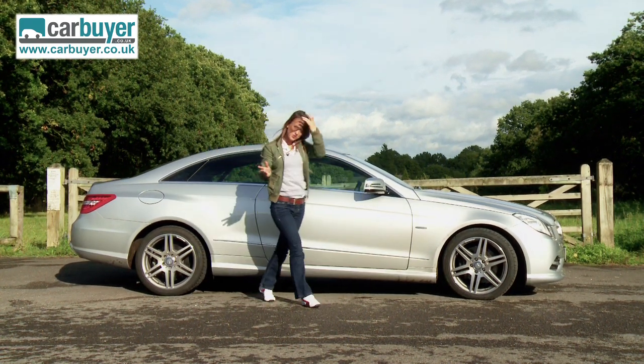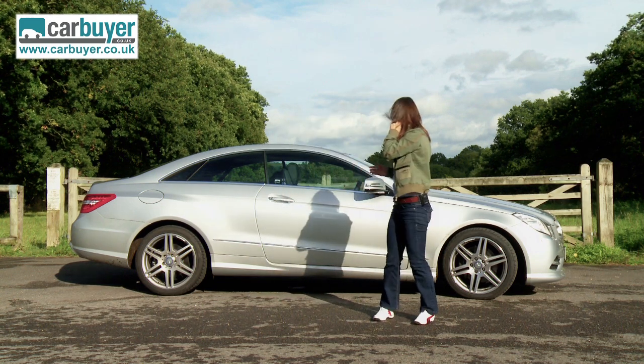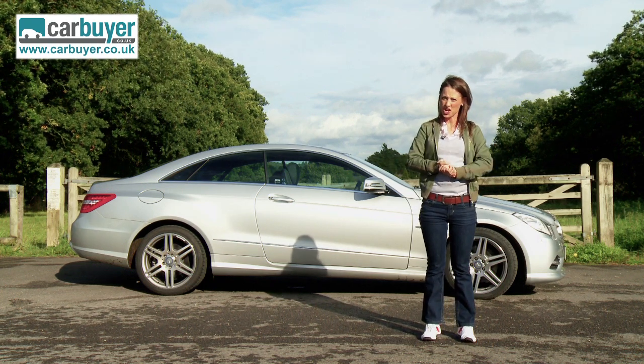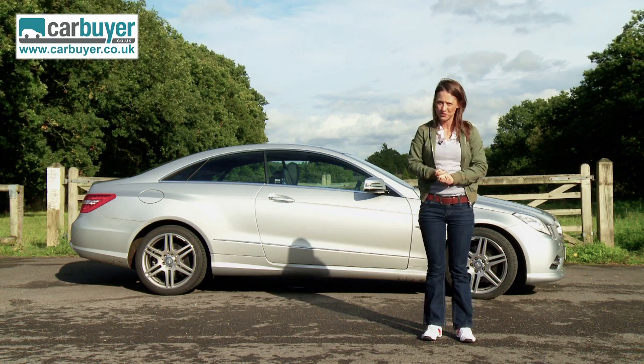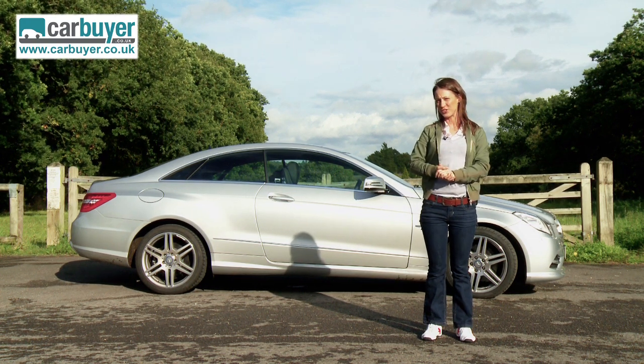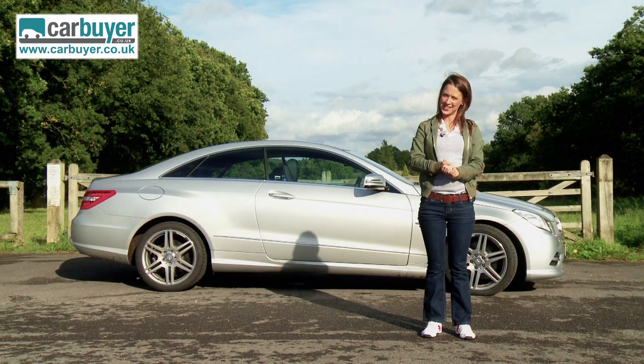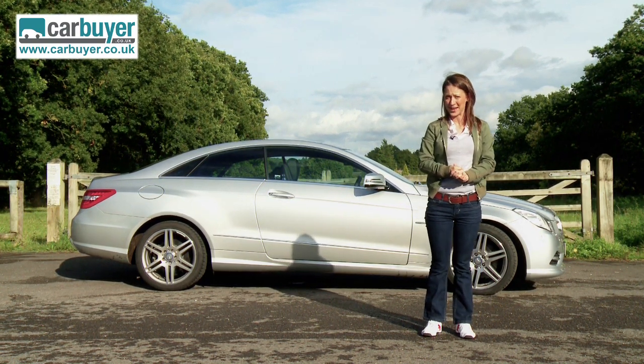But is that enough to put you off? Of course not. Look at it — there are not many cars that when you park them up, you have to just turn around and give them another glance before walking off. And let's not forget, it is also practical and well equipped. And how many people would like to arrive at their destination in a Mercedes-Benz?